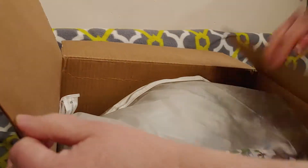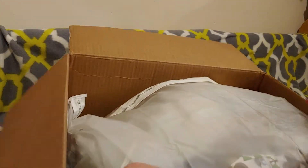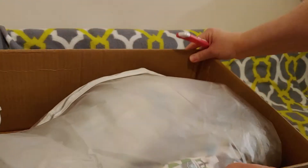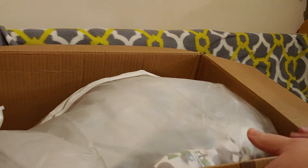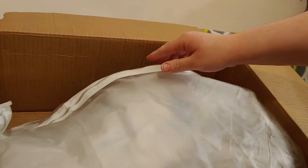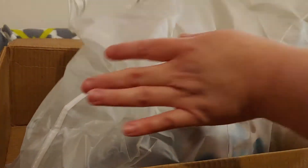I see plastic! Always good. Love when things are protected because you never know when the rain might try to ruin your day. Oh, what's going on in this bag? It's a poly — and that's all I'm telling you right now.